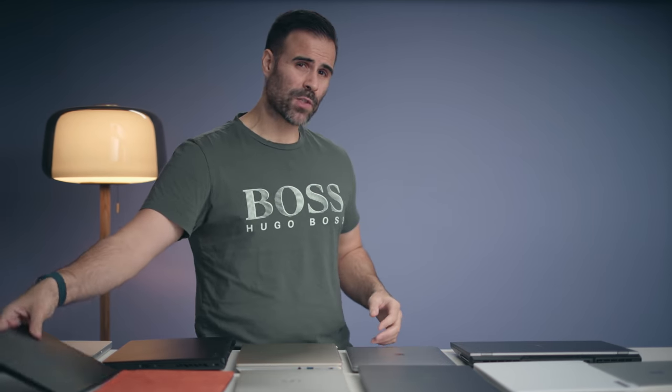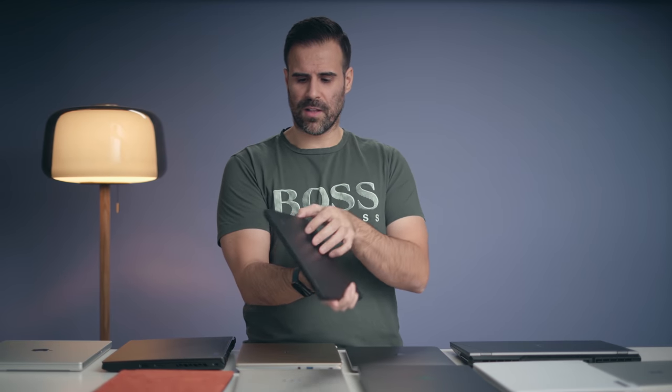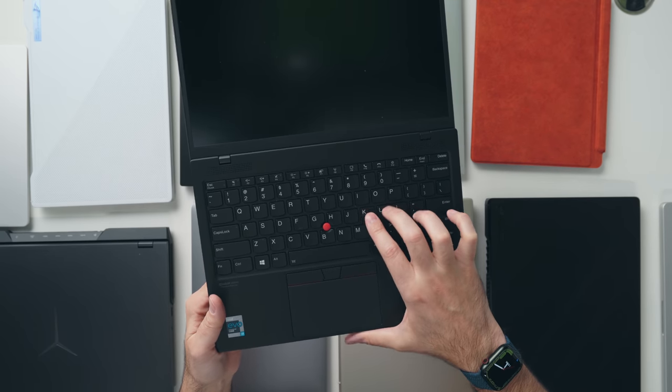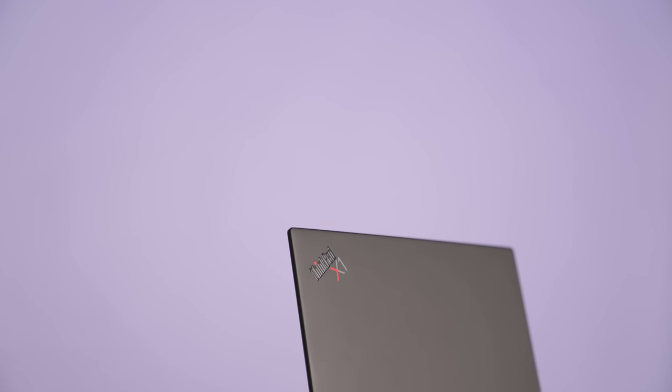I didn't review a lot of business laptops this year — only about three — but the one that keeps coming to mind is the Lenovo X1 Nano. It's not necessarily the best business laptop, but it's probably my favorite. Under two pounds, it retains that ThinkPad quality with the same keyboard feel, magnesium alloy chassis, and tactile ThinkPad keys in an incredibly thin and light form factor. Battery life is good, and even though it uses a more efficient U-series processor, I found it more than powerful enough for general productivity. If you're a business warrior who travels a lot, this is the laptop to look at.